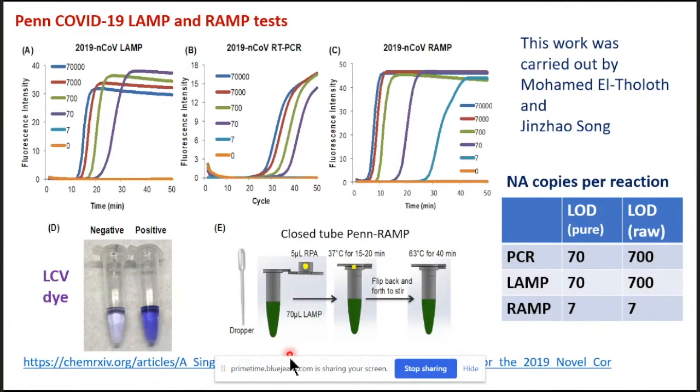The next panel describes the two-stage RAMP assay. We perform the RPA in the cap of the tube, incubate at 37 degrees, then mix the RPA products with the LAMP buffer in the actual tube and incubate at 63 degrees. We can then detect either colorimetrically or with fluorescence, just as in real-time PCR. For contrived targets, the results are very good.